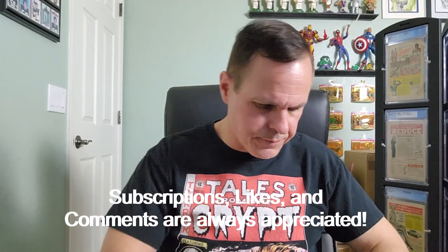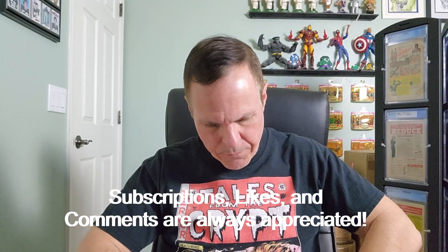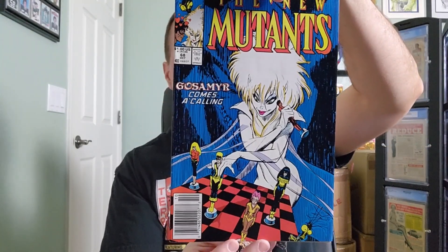Why don't we take a sneak peek at this issue? If not to open and read, or at least peruse, then what's the purpose of having a comic book anyway? All right, there's the front cover — it's in very nice condition.